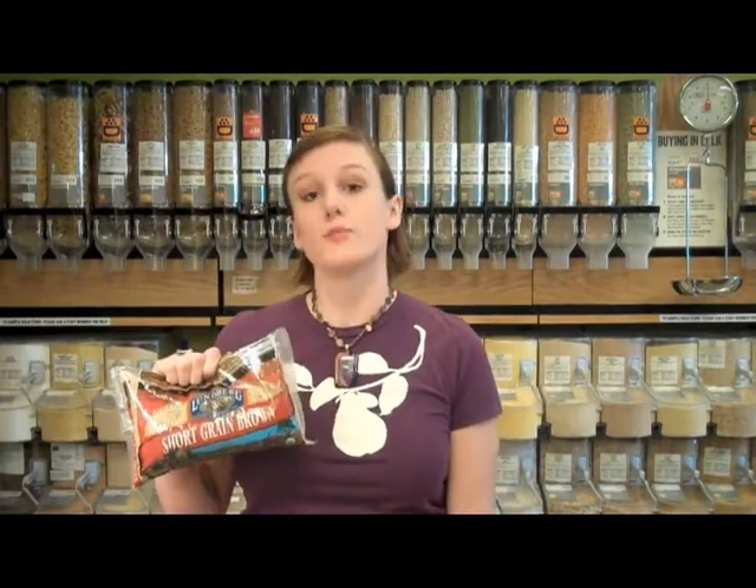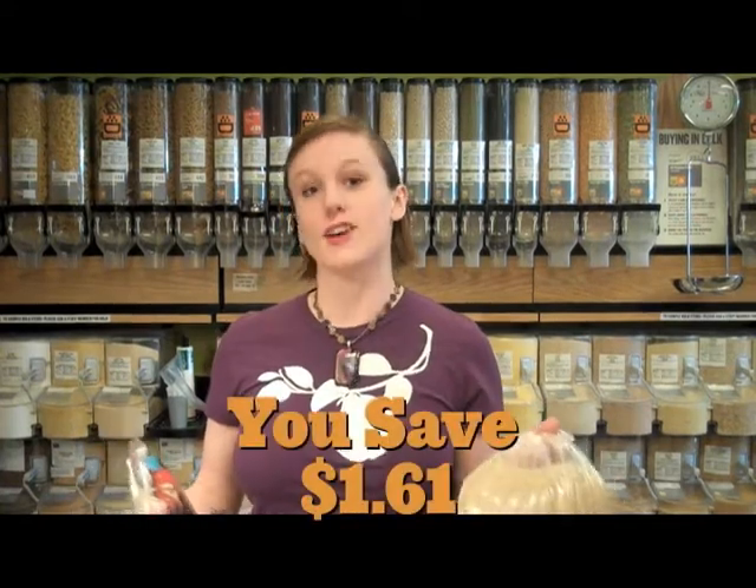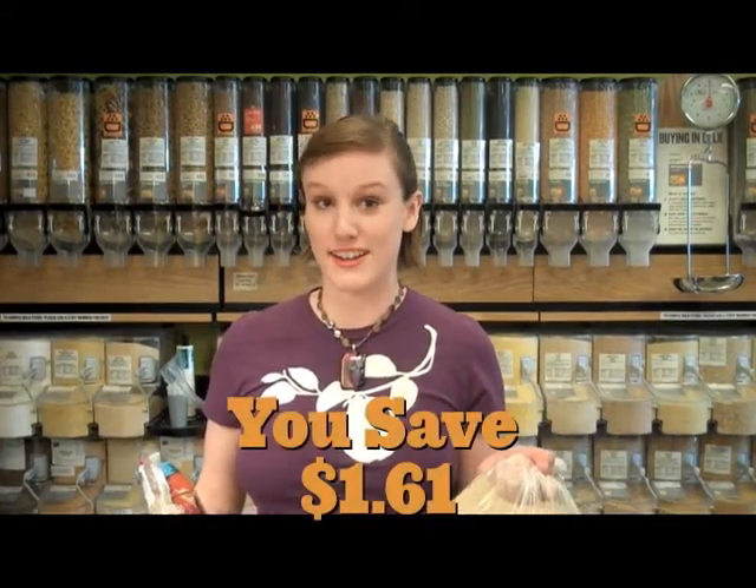I bought this bag of organic brown rice at a local grocery store for $4.39. However, when I came to the co-op, I bought the same thing for $2.78. You do the math — next time I'm obviously coming to Common Ground Food Co-op for my grocery shopping.